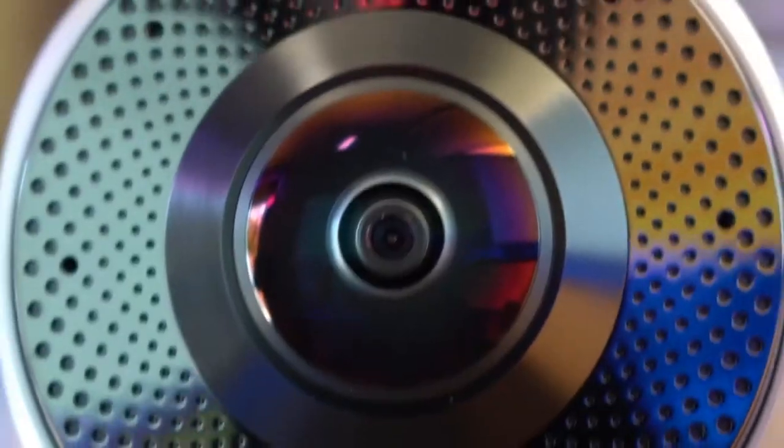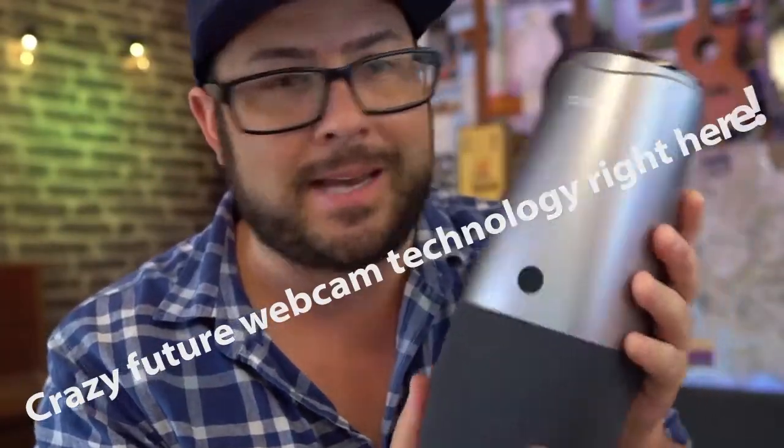You guys ready for something different? Wow, look at this. This is some crazy future webcam technology right here.